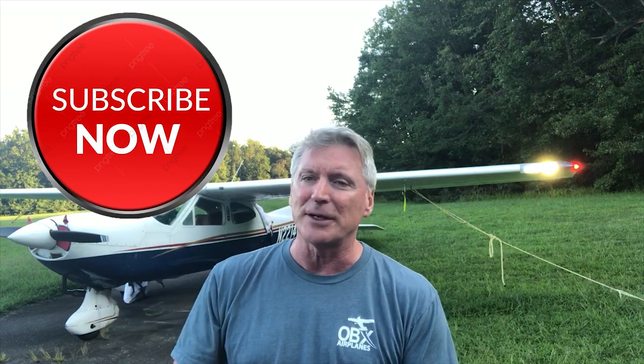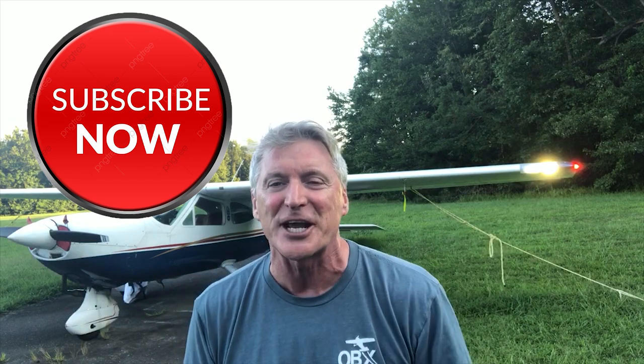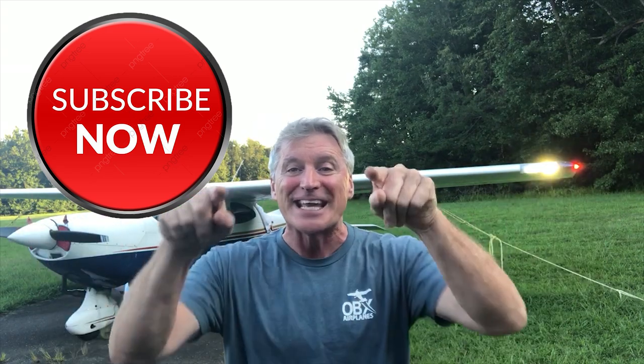I hope you learned something. Hit the like button, hit the subscribe button — it really helps. And if you're over 50, get up there and get in the air.